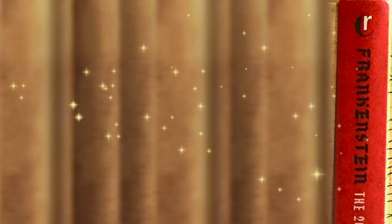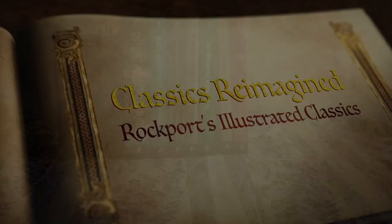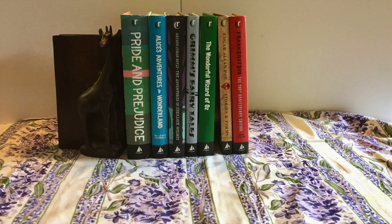Classics Reimagined is a library of stunning collector's editions of unabridged classic novels illustrated by contemporary artists from around the world. Each artist offers his or her unique visual interpretation of the most well-loved, widely read and avidly collected literature from renowned authors.